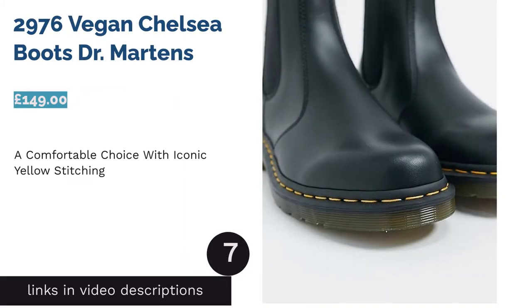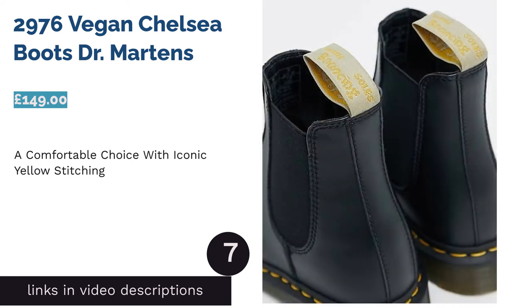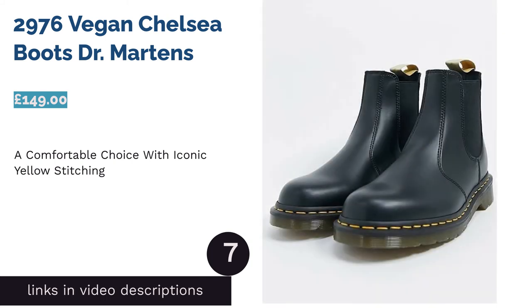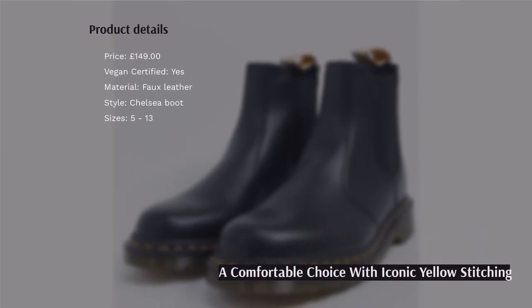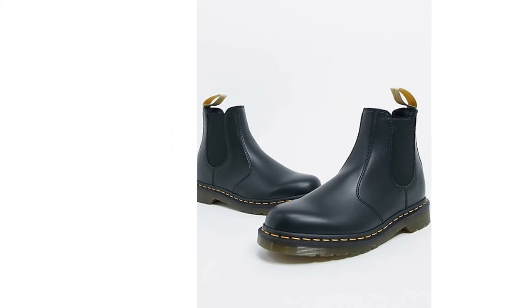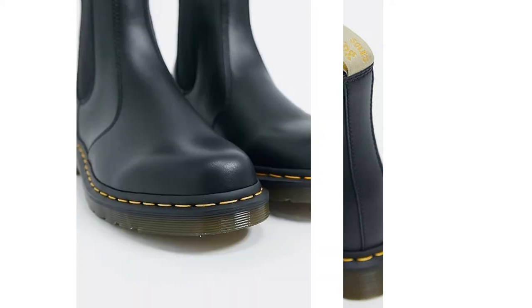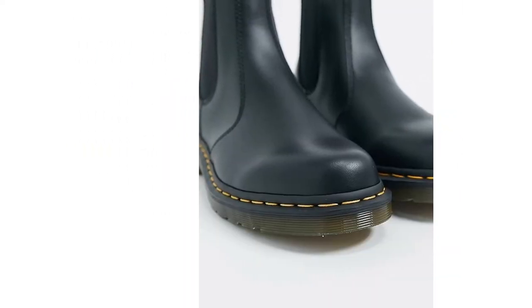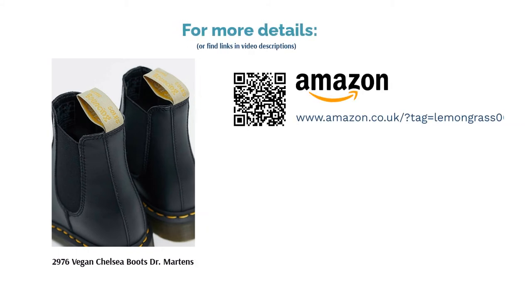The next product is the 2976 Vegan Chelsea Boots by Dr. Martens. With an elasticated ankle and sure fit, you know you're getting a quality boot when Dr. Martens is involved. Their Chelsea boot features the comfortable AirWair cushioned sole and the iconic yellow stitching, thanks to their Goodyear welt construction. Like all Dr. Martens footwear, you can rely on the fit to be comfortable and blister-free once worn in. You don't need to polish them either — just wipe clean with a damp cloth and they'll look fresh as new.